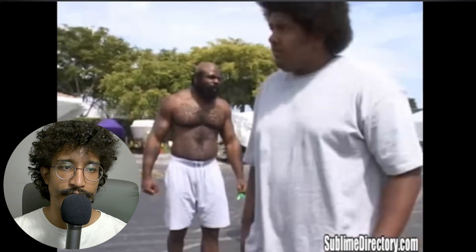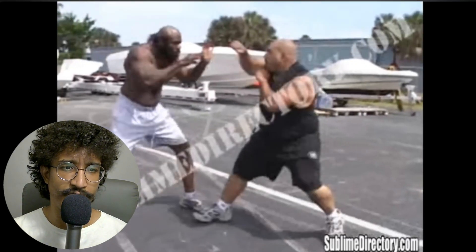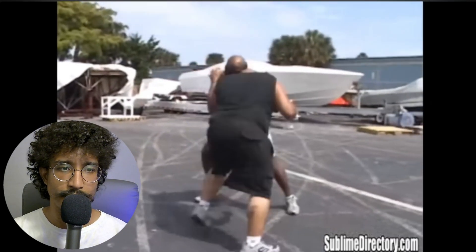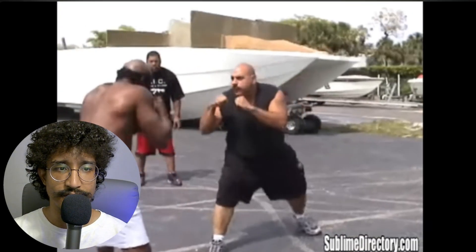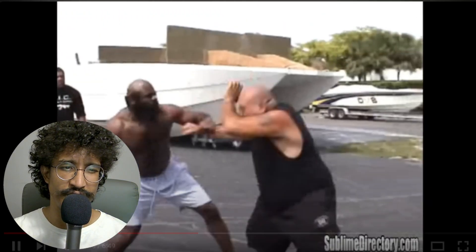I definitely applaud him for that. So Kimbo just goes straight to the next guy, which doesn't seem to be that big a deal for him because it's clear that he's overmatched. This gentleman here — Big Papi, I'll call him — his footwork is a little bit better. His stance is more adequate, but he kind of falls apart once he's faced under pressure.